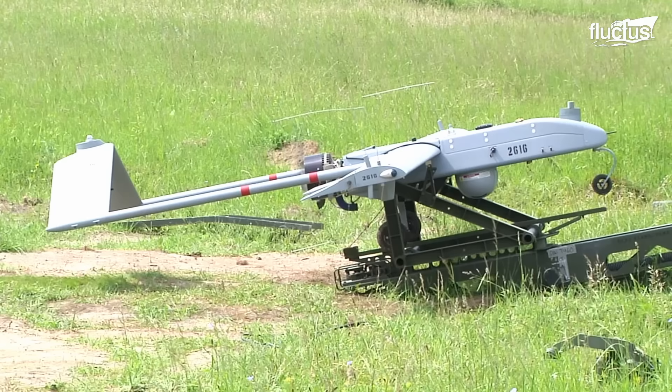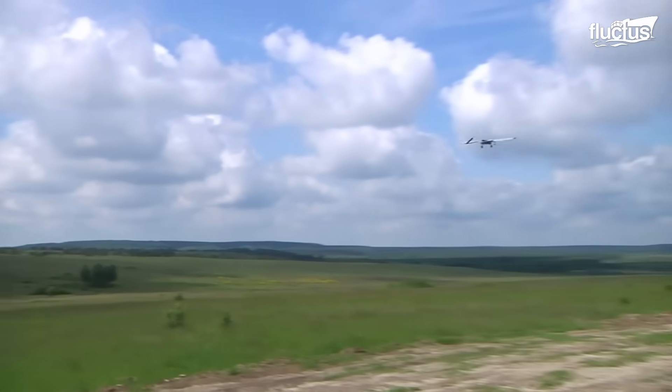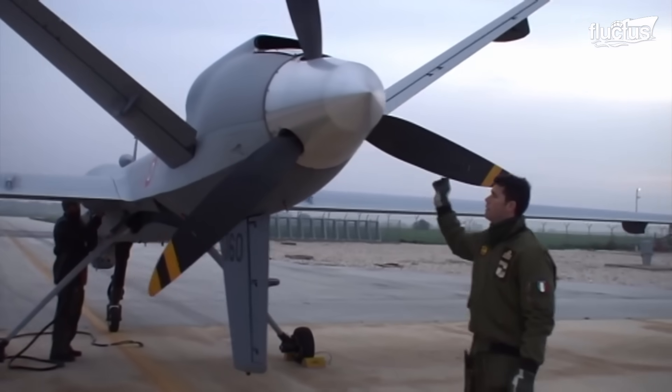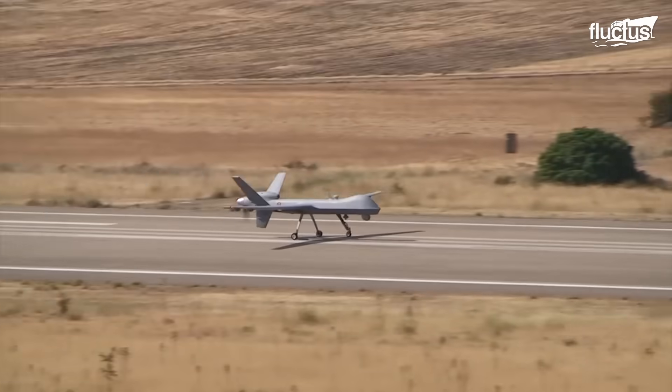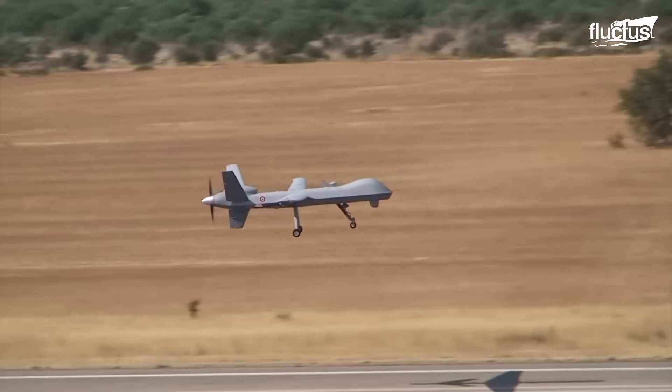Hello everyone and welcome back to the Fluctus Channel. Unmanned aircraft, often referred to as drones, represent one of the most important advancements in military history.